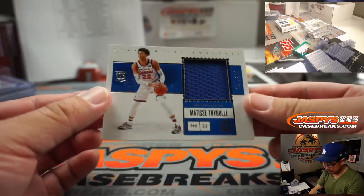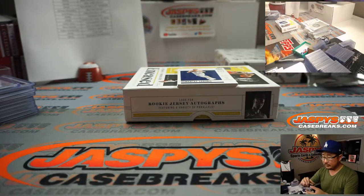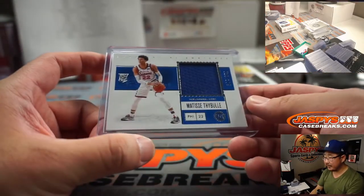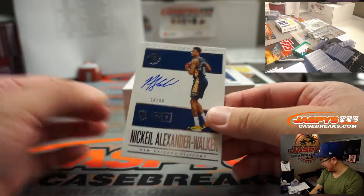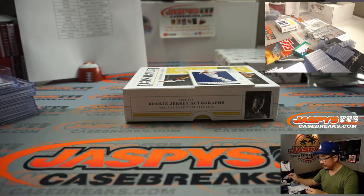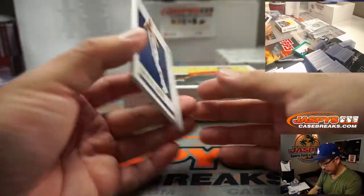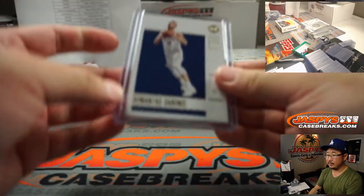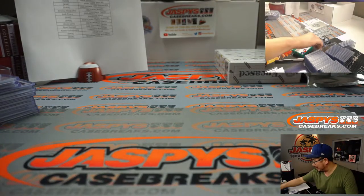And we've got Matisse Thybulle, piece of his jersey, 18 out of 199 for Josh Pruce and the Philadelphia 76ers. Doc Rivers out there in Philadelphia — new coach — can he unlock the potential of that team? And the autograph down here is Nickeil Alexander-Walker, 38 out of 99 — Pelicans 8, Corey. There's Sabonis, 7 out of 10 — Pacers 7, going to be for Christopher Peterson.